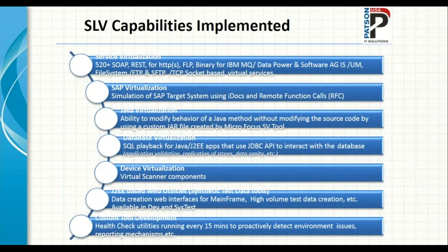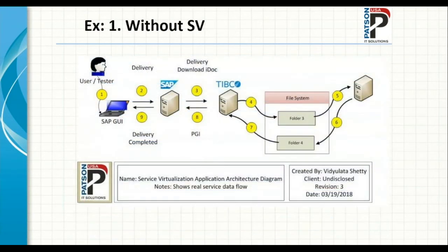Our customers don't always understand the difference between what a service virtualization tool can versus cannot do. Sometimes they ask for things like virtualized data creation. Instead of flatly refusing, we went on a path of creating web applications for data creation — we now have about 19 different web applications created for this client just for data creation. We also have our own health check mechanisms to proactively monitor our virtualized services.